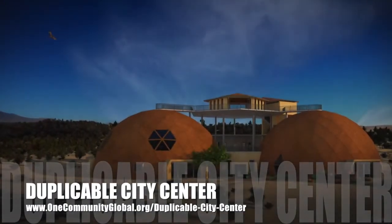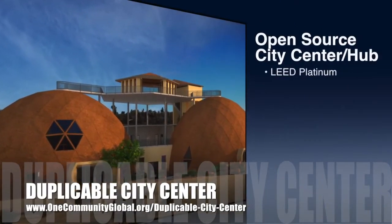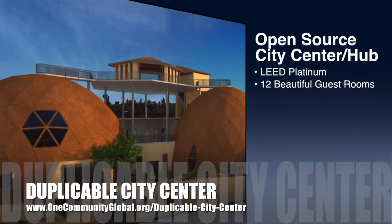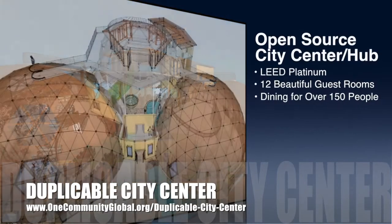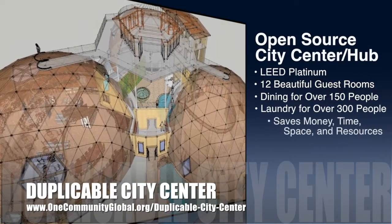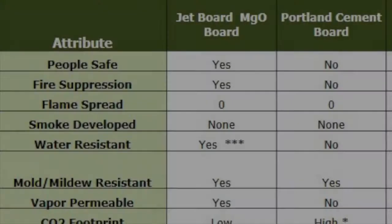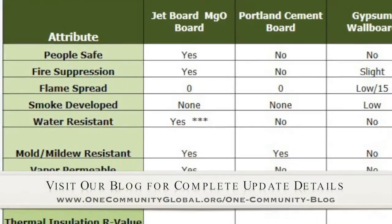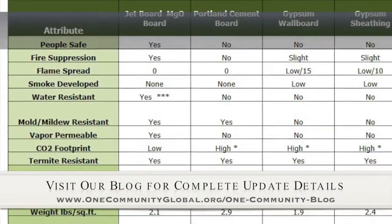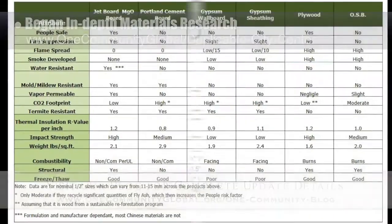One Community is also creating an open source duplicable city center. It is designed to be LEED Platinum certified, provide 12 guest rooms, dining for over 150 people, and laundry and recreation space for over 300 people, all while saving money, time, space and resources. This week, the core team working on the duplicable city center began the necessary in-depth research for the best materials — here's an example of what we are looking at and how we are evaluating them.